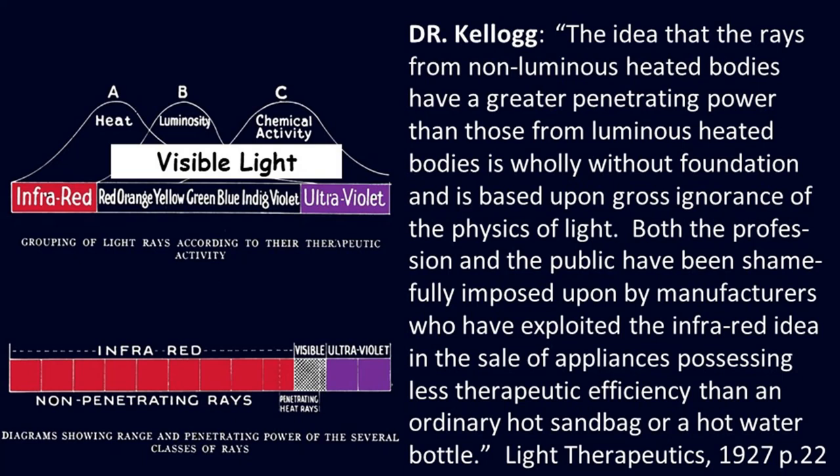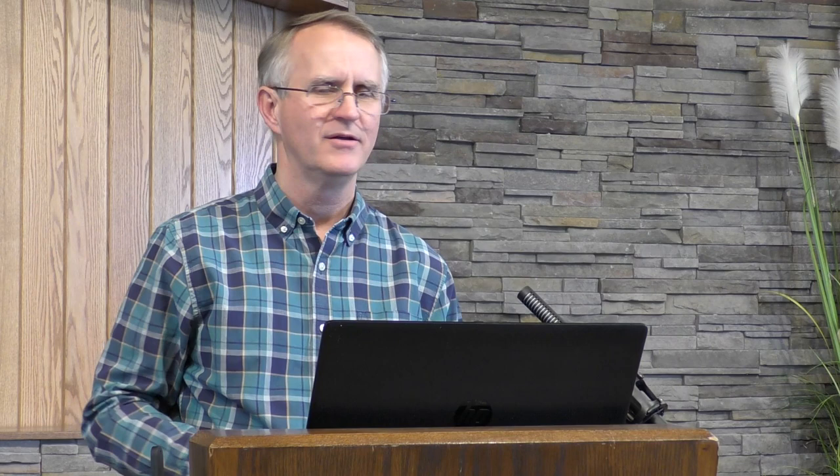Kellogg continues: 'Both the profession and the public have been shamefully imposed upon by manufacturers who have exploited the infrared idea in the sale of appliances possessing less therapeutic efficiency than an ordinary hot sandbag or hot water bottle.' He was not happy about that. Number seven — most effective: considered to be one of the most effective of all known healing agents, from the Battle Creek Enquirer, January 6th, 1916. It has had a long history of proven effectiveness.